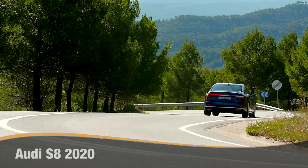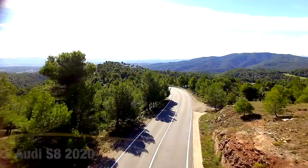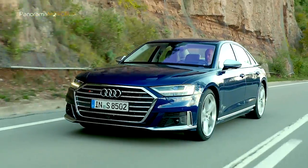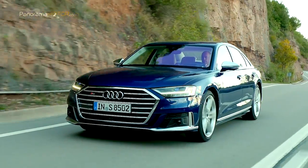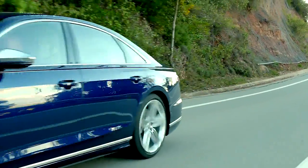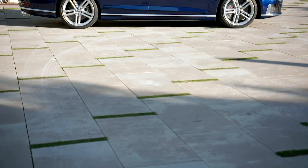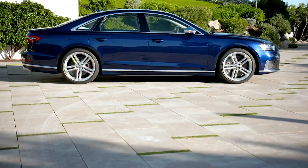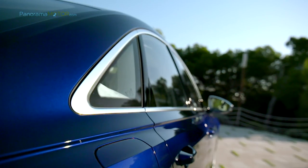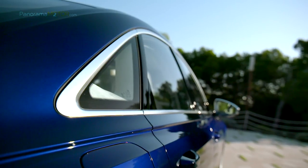El nuevo Audi S8 2020 combina un lujo progresivo con la actitud dinámica propia de un atleta, confirmando su reputación como referencia del lema de la marca —a la vanguardia de la técnica— con sus innovadores sistemas. El diseño exterior progresivo, elegante y fluido del Audi A8 se complementa con algunos detalles nuevos y específicos del modelo S8, con atrevidos elementos tanto en el interior como en el exterior que afinan su carácter deportivo.